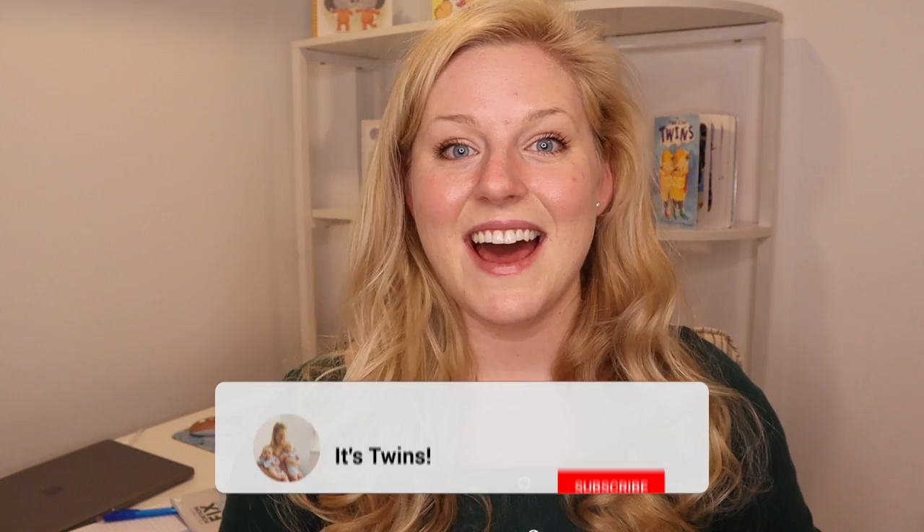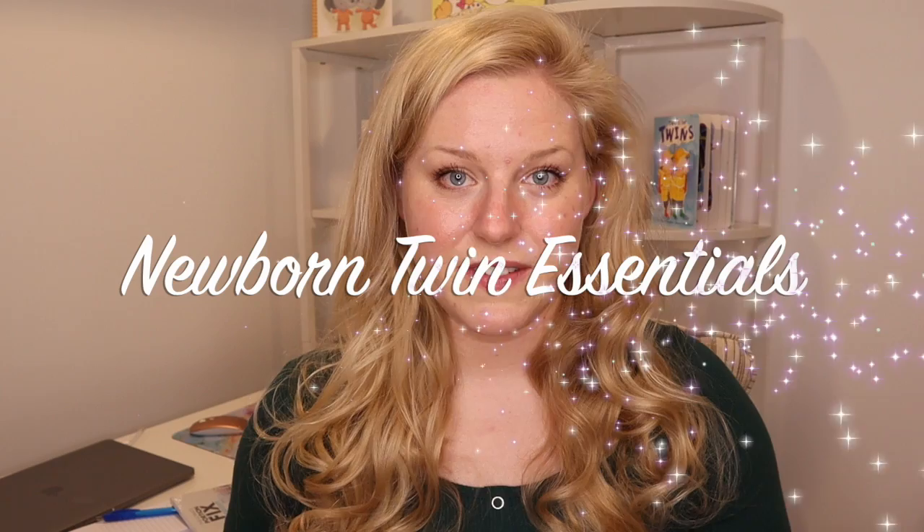If you just found out you're pregnant with twins or you've known for a little while and you're looking to get prepared, this is the video for you. My name is Ellen and I am a mom of identical twin boys — they are 16 months old right now. I've put a link in the description to everything I'm mentioning today so you can check it out or add it to your twin baby registry, including a link to the Amazon baby registry.